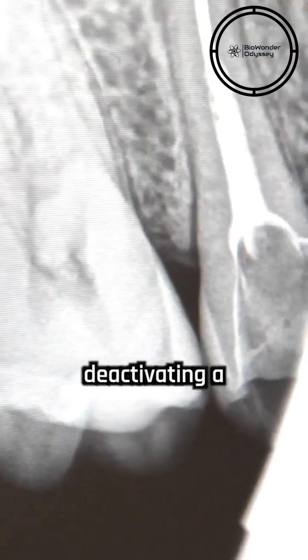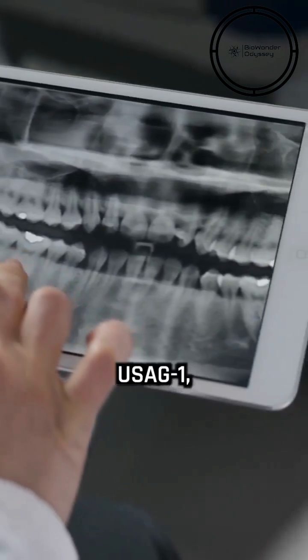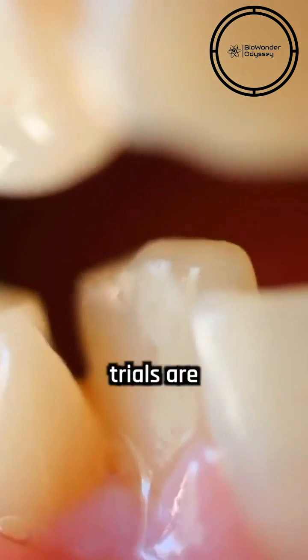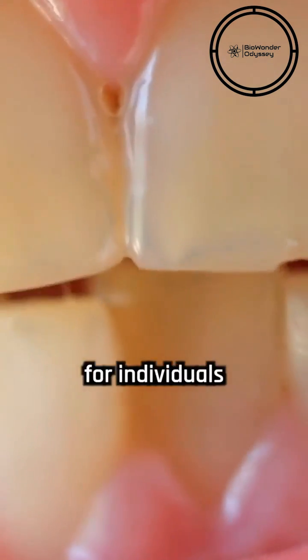The drug functions by deactivating a protein called USAG1, which naturally suppresses tooth growth. By blocking USAG1, the drug triggers bone growth and, consequently, tooth generation. If the trials are successful, this revolutionary therapy could become available within six years, offering a permanent solution for individuals of all ages who suffer from tooth loss.